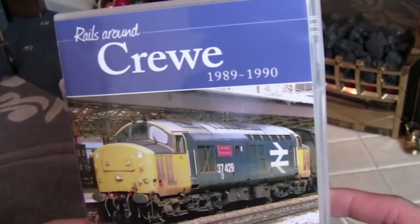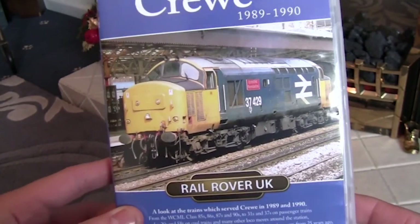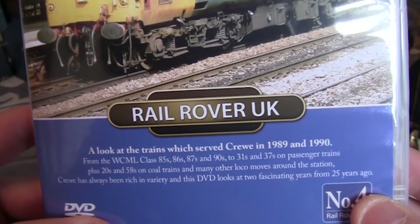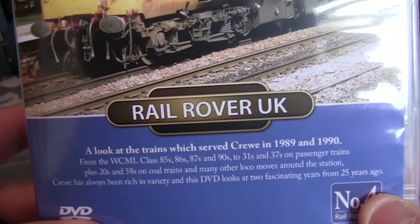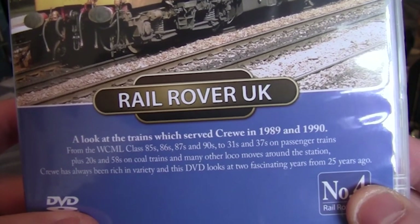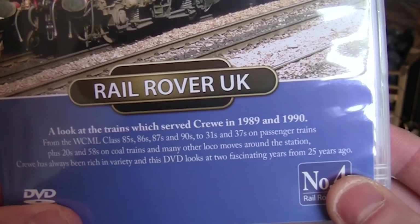This was the year after I was born in '88, leading up to the 1990s. It's part of the Rail Rover UK series, and it says here: a look at the trains which served Crewe in 1989 and 1990. From the WCML - the West Coast Main Line - Class 85s, 86s, 87s and 90s, through to Class 31s and 37s on passenger trains. It also has Class 20s and 58s on coal trains and many other locomotive moves around the station.